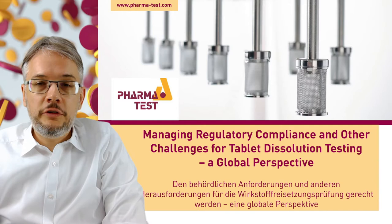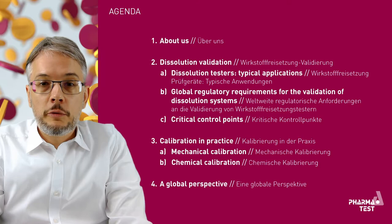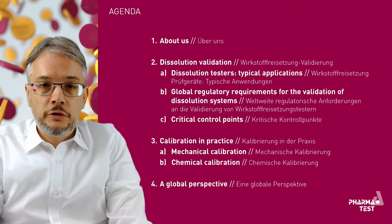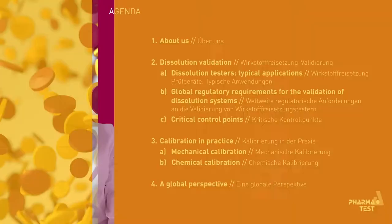Let's go over the agenda. First, I will give you a brief introduction about PharmaTest. Then in Part 2, our Head of Product Management Dr. Dirk Balke will talk about dissolution validation, especially the global regulatory requirements and critical control points. Part 3 is the practical part where Mrs. Katrin Ulrich, our Method and Application Specialist, will show a mechanical and chemical calibration in practice. Finally, in Part 4, a Global Perspective, partners from around the world will share their experience regarding challenges, developments and trends.